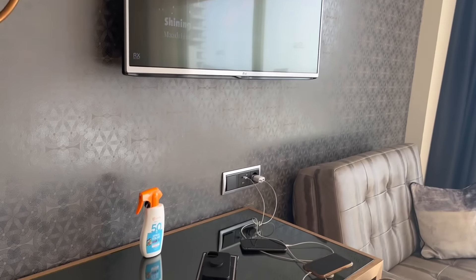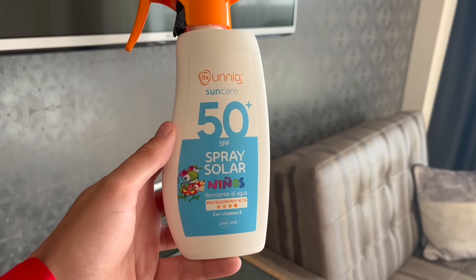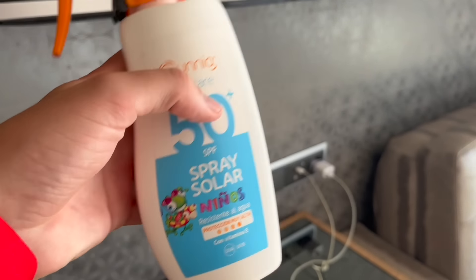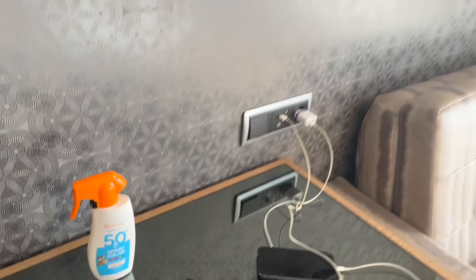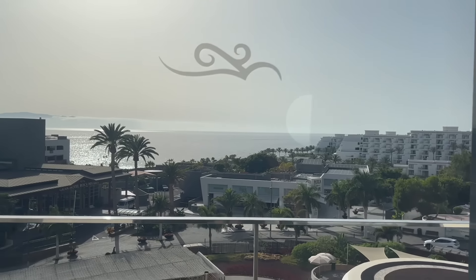Nice little TV there in front of the beds. And this is the sun cream I'm using — I bought the kids version, SPF 50. It's done me well so far. I've been on this trip for the last five nights and I'm not burnt at all, and it cost €6.50 so can't complain. Also, this room has air conditioning as you can see behind us, with a little controller by the door as you'd expect in a five-star hotel. We've just come back from the pool area. We're going to check out the entertainment tonight — just chill for now and get ready to go out tonight.